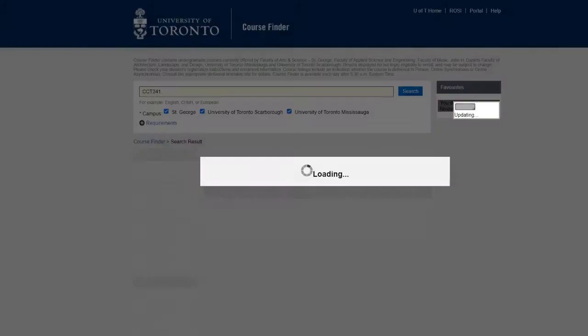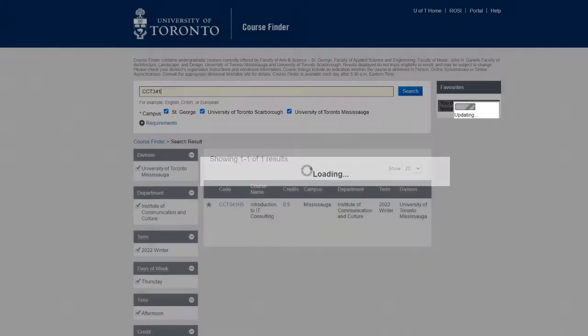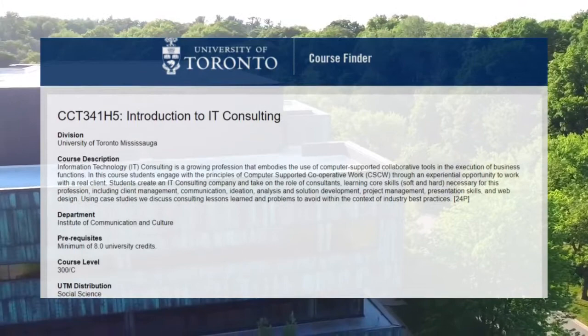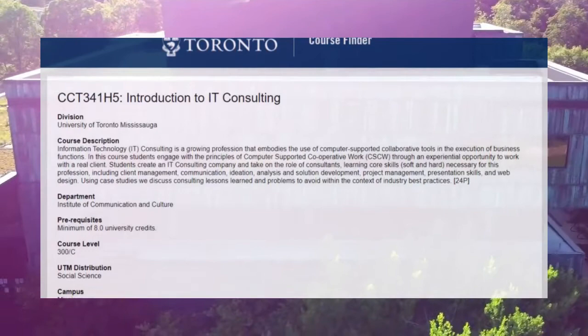In CCT 341, students learn how to develop an IT consulting company. The course — Introduction to IT Consulting — covers information technology consulting as a growing profession that uses computer-supported collaborative tools in the execution of business functions. Students engage with principles of computer-supported cooperative work.